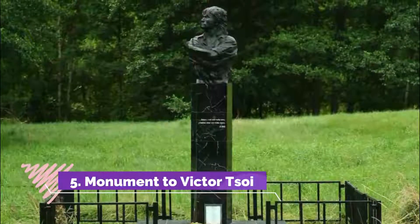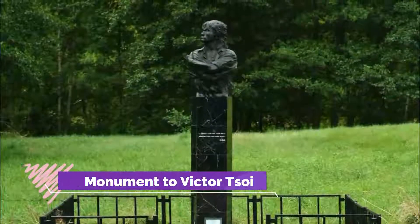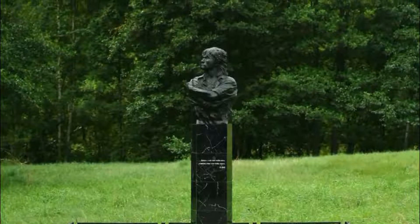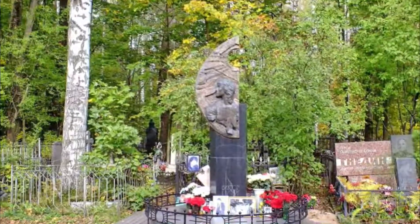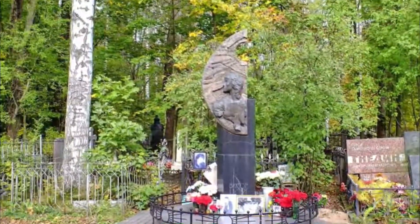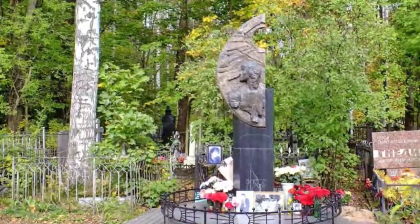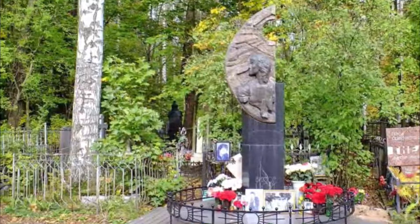Number five: Monument to Victor Tsoy. A cool monument with an interesting composition. Thank you very much to those who made it — it perfectly harmonizes with the surrounding infrastructure. I don't know why this monument is in Barnaul, but it is cool. In warm weather, musicians gather around it.